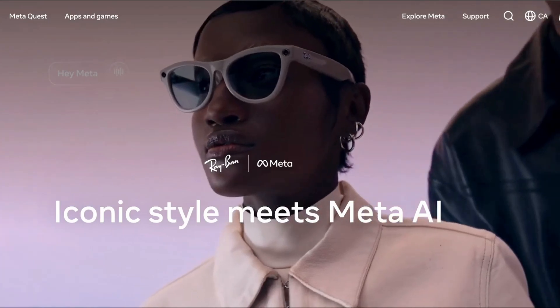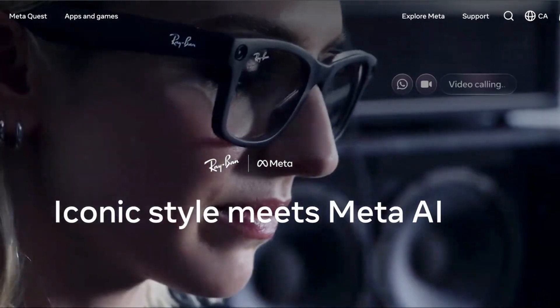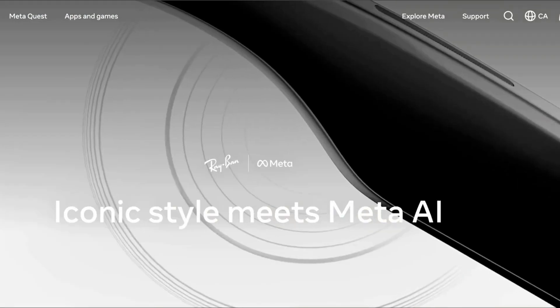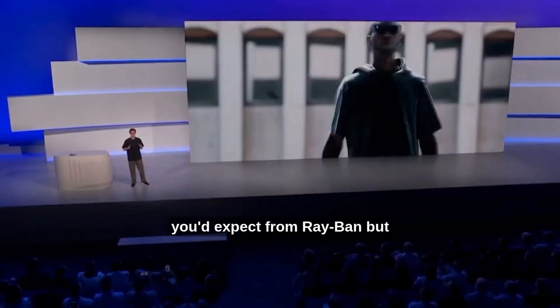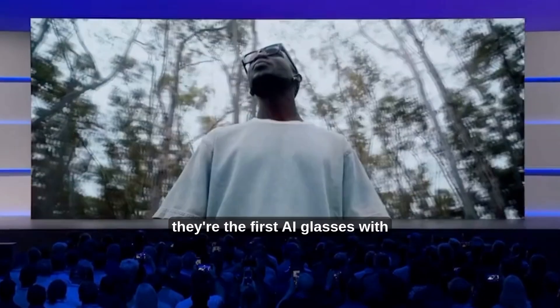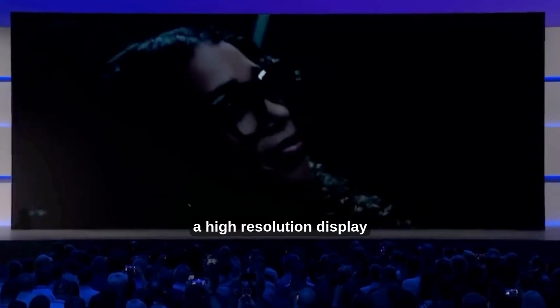Today we are breaking down the Ray-Ban Meta AI Glasses Gen 2. This ain't a promo — we are going to dig into the AI tech inside and what this actually means for the future of wearables. These are glasses with the classic style you'd expect from Ray-Ban, but they're the first AI glasses with a high-resolution display.